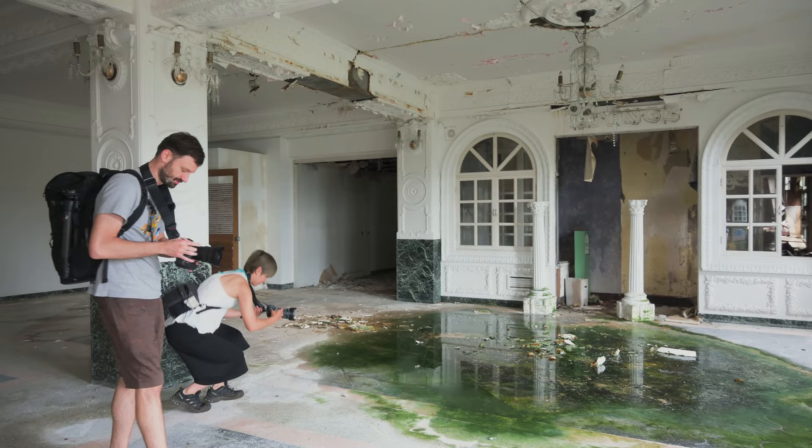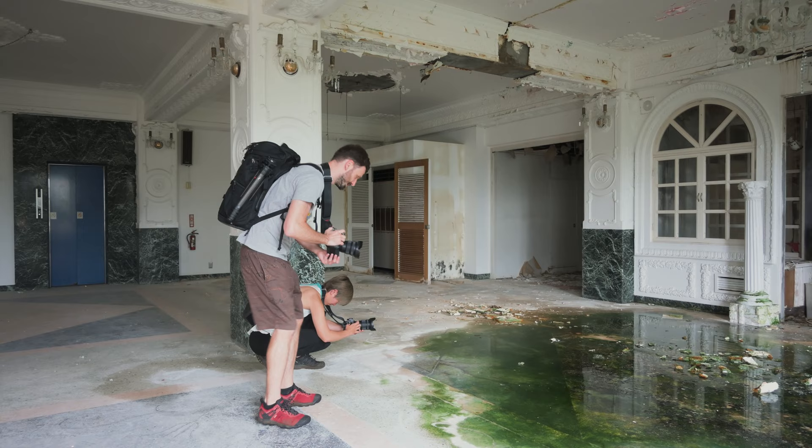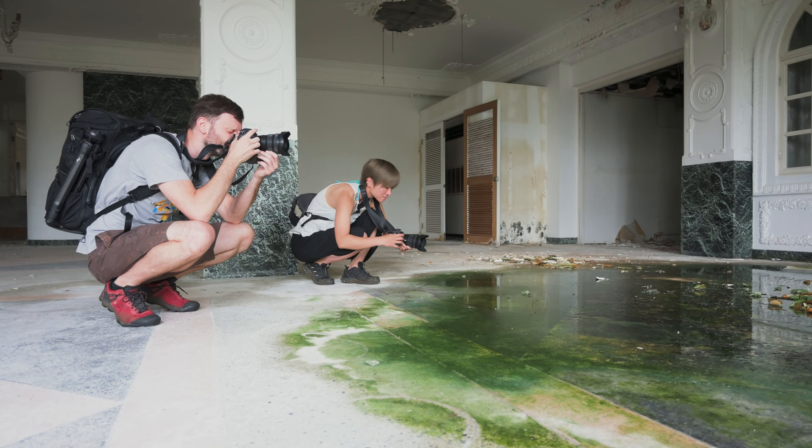We have tripods — that's actually all the bag is for, just carrying tripods. But probably during the shooting of the video we won't use them, just to keep things moving. I'm just going to hand hold this. I have my settings all over the place from shooting the stars last night.